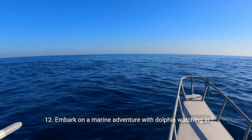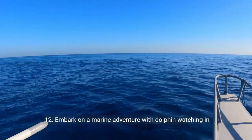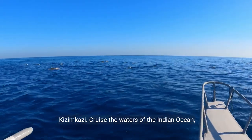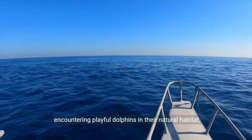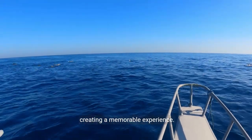Twelve: embark on a marine adventure with dolphin watching in Kizimkazi. Cruise the waters of the Indian Ocean, encountering playful dolphins in their natural habitat, creating a memorable experience.